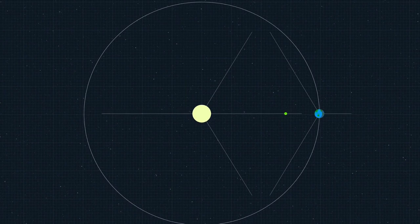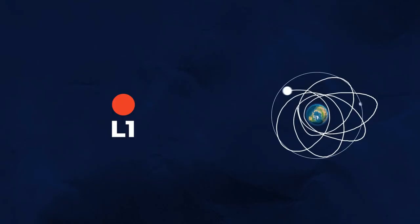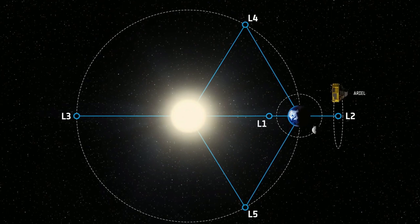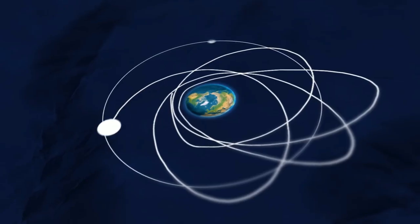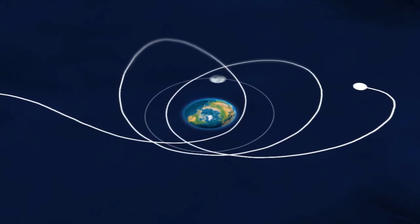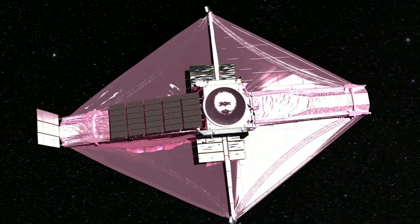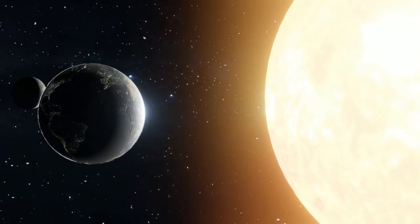This unusual occurrence can be explained by Lagrange Point 1, a point in space where the Earth's and the Sun's gravitational pull is balanced, creating a stable environment. Also known as L1, it is located approximately 1.5 million kilometers from Earth in the direction of the Sun. Objects placed at L1 can remain stable relative to the Earth and Sun without needing constant propulsion. In the case of the Saturn V third-stage rocket, its elliptical orbit eventually brought it close enough to Earth that it was captured by our planet's gravitational pull. The Lagrange Point 1 has been used in many space missions, including the Solar and Heliospheric Observatory (SOHO) and the James Webb Space Telescope.